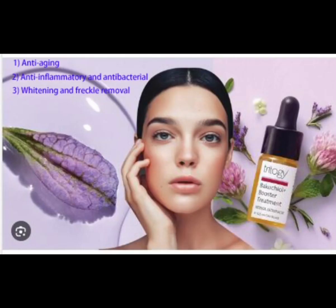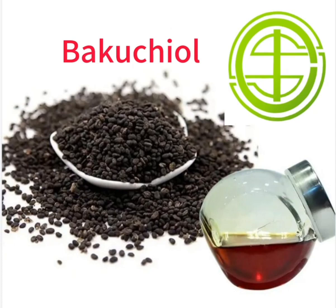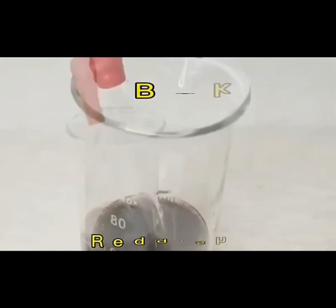1. Anti-aging: Bakuchiol is similar in structure to resveratrol and similar in effect to retinol. The most powerful application of Bakuchiol is anti-aging.